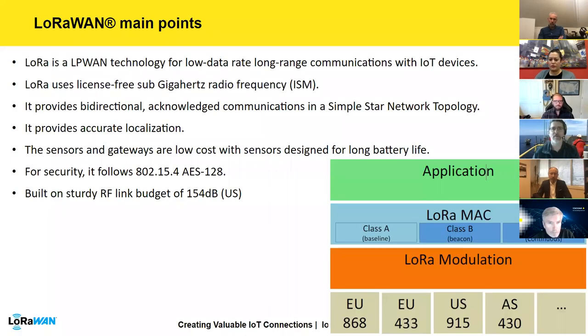The LoRaWAN is technically similar to the OSI model, but simpler — a standard made for LPWAN technology: low power, wide area networks. It provides low data rate but very wide coverage for IoT devices, leveraging sub-gigahertz ISM band frequencies. It provides bi-directional acknowledged communication, a simple star network topology, and geolocation capability — though not as precise as GPS or UWB.